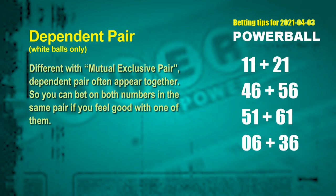Some numbers are mutual exclusive, some are dependent. Numbers in the same dependent pair — you can bet on both, because they often appear together in winning numbers of a draw. The white ball dependent pairs for next draw are: first pair, 11 and 21; second pair, 46 and 56; third pair, 51 and 61; fourth pair, 06 and 36.